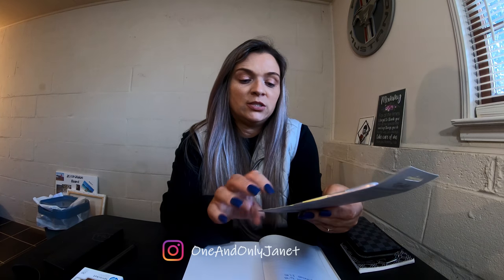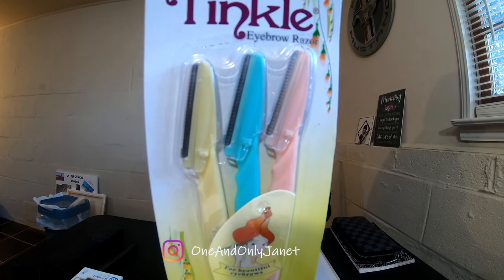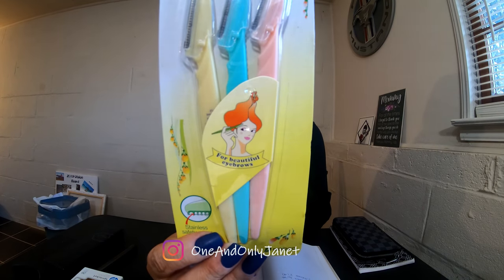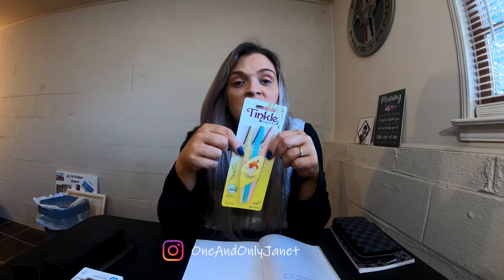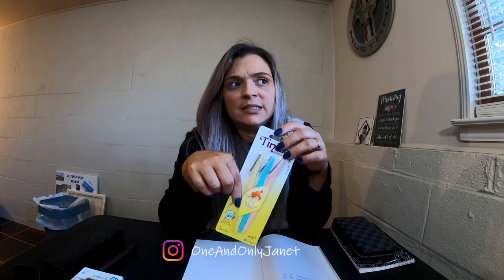I think the last item is going to be these — the Tinkle eyebrow razors. I know I've shown these in empties videos. I'll put the price on screen. When I first bought them I bought one pack, but I've since repurchased and bought a six-pack because it was a better deal.